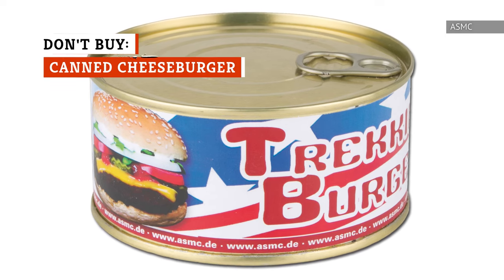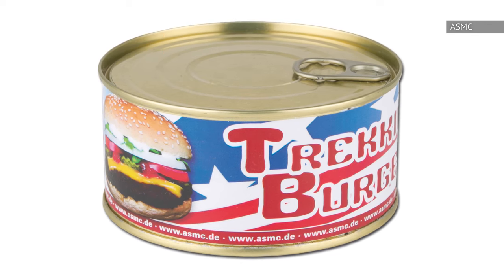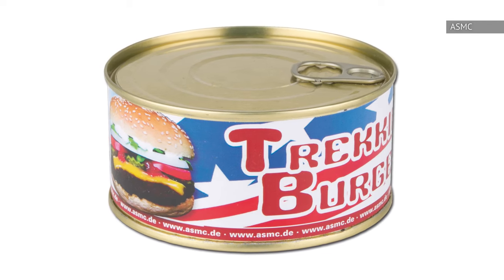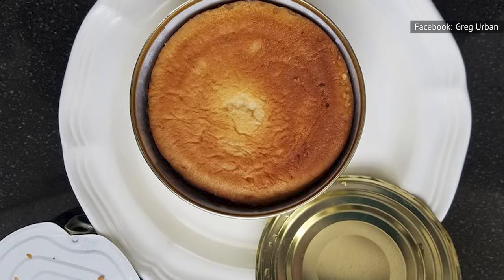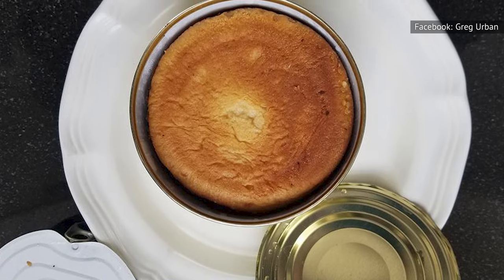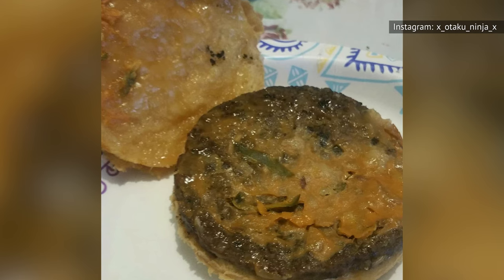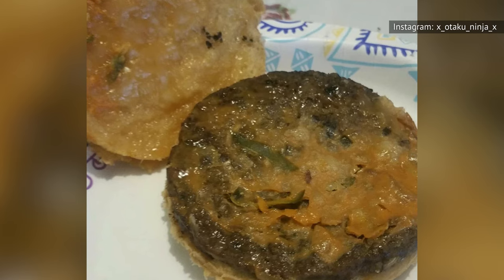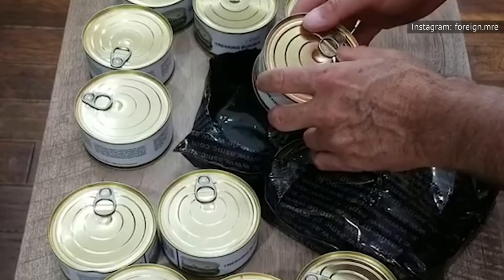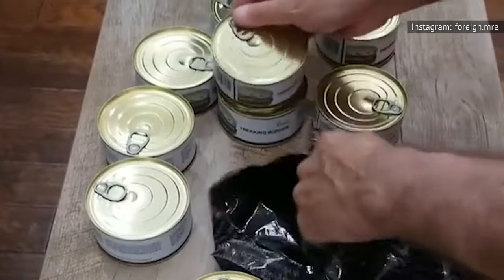A canned cheeseburger is one particular preserved meat that you've probably never heard of — and consider yourself lucky. This strange product consists of one entire cheeseburger shoved into a single can. Each can contains all the components of a normal burger: a bun, meat, cheese, pickles, ketchup, and mustard. Of course, as this is a canned product, each of those ingredients is paired with salt and additional preservatives needed to keep that cheeseburger shelf-stable.